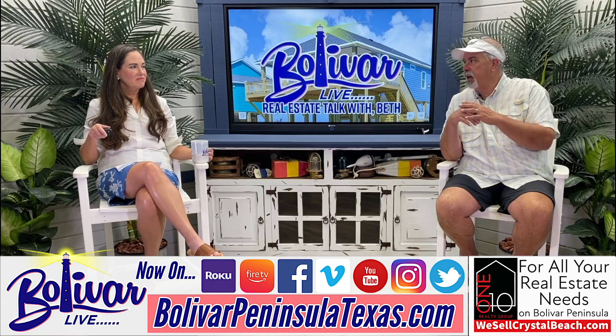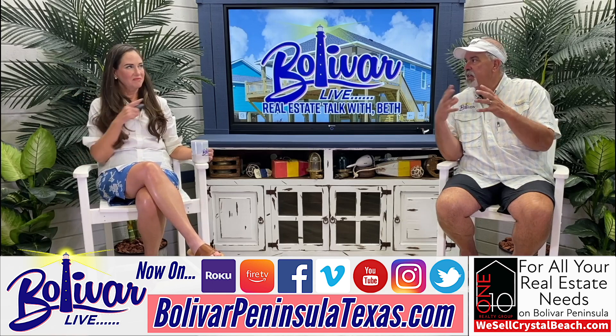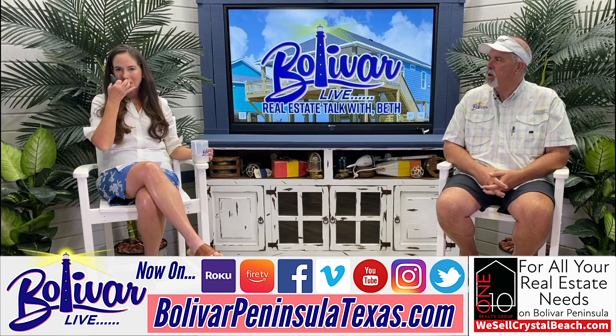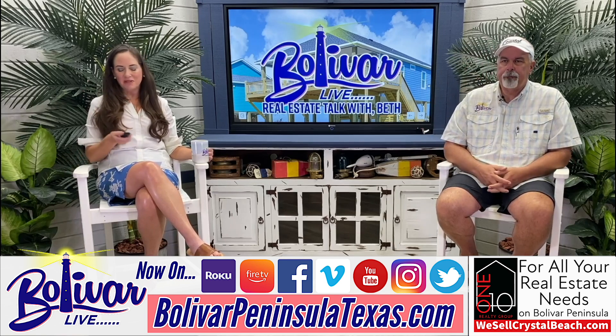Beachfront properties are more expensive than maybe three or four rows back, so I just want to let everyone know that this is an average. Let's get to it.